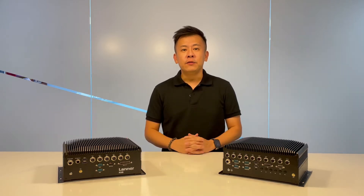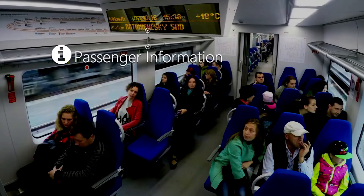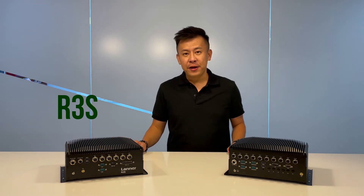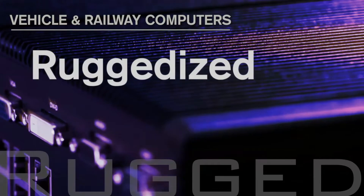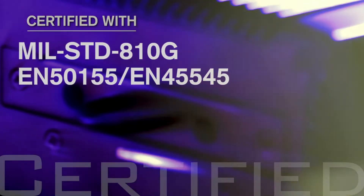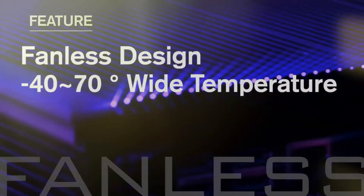These two computers are the newly launched rolling stock computer systems, purposely built for the increasing demands of today's digitalized and networked railway transportation systems. Both are rugged designs which pass extreme shock and vibration tests, and are EN50155 and EN45545 certified, with extreme temperature operation from negative 40 up to 70 degrees.